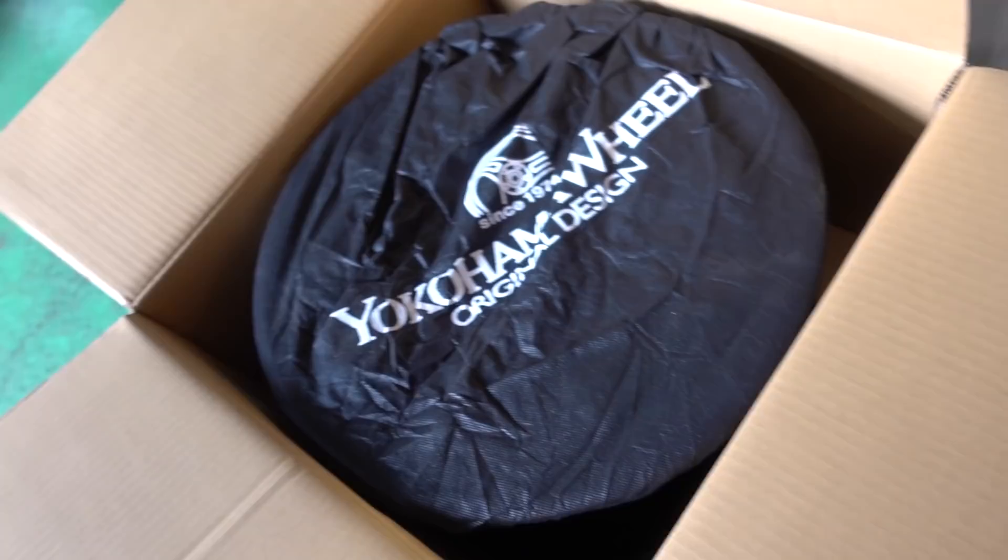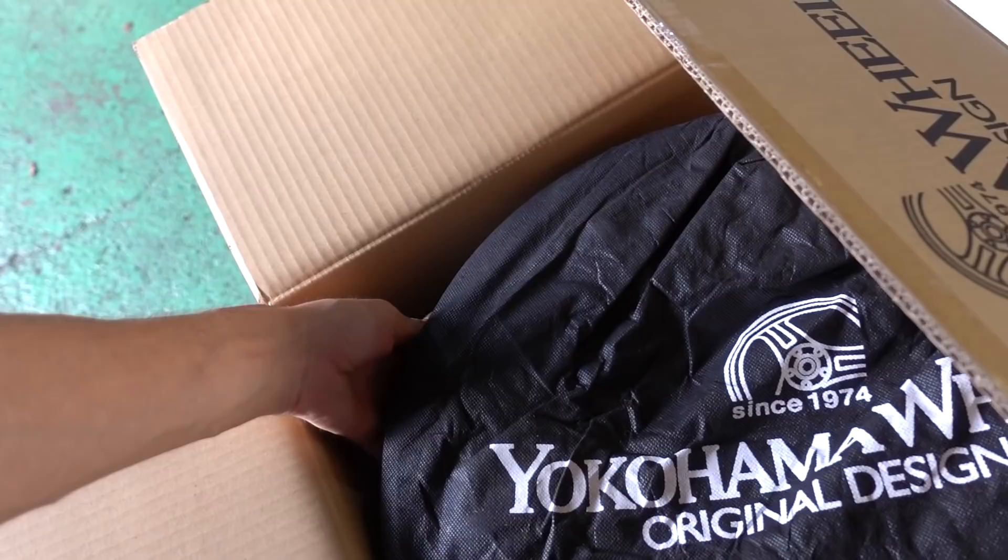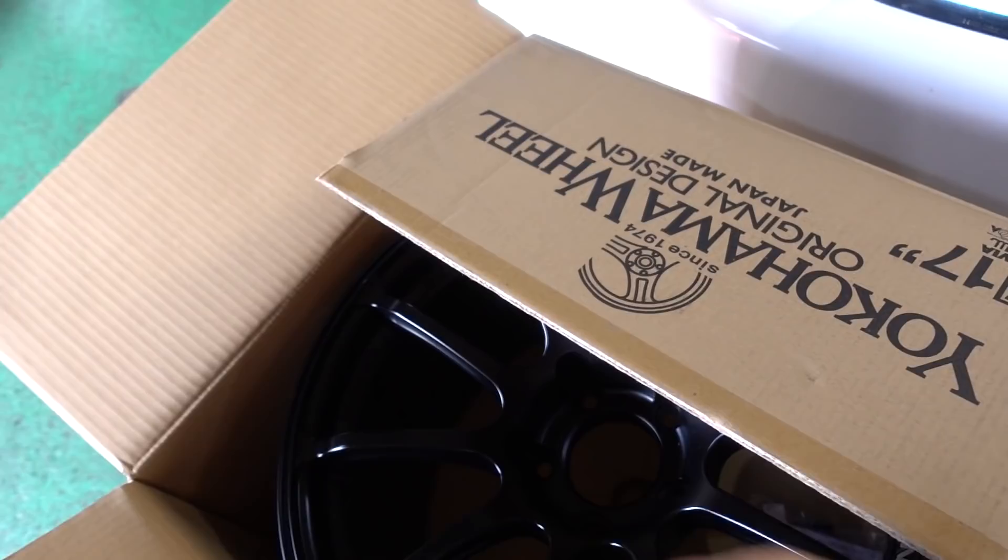Oh man, they even come in a bag - I'm so hyped right now! It's just the top to protect the rim. Come on, I want to look at you. Oh, this looks so sick! I'm so happy. I love RGs - don't get me wrong, Yokohama Advan RGs, RGDs, the older ones and the RG3s are my favorites.